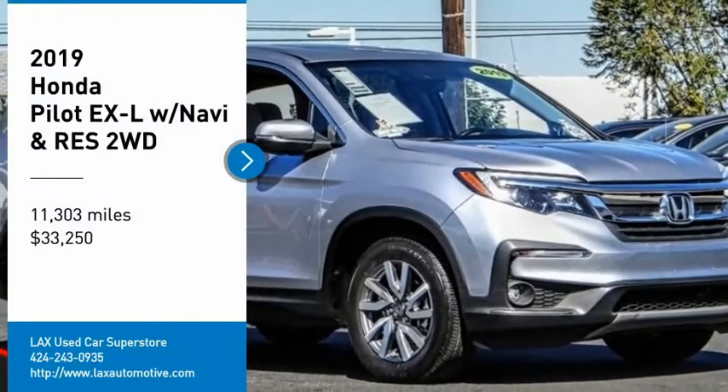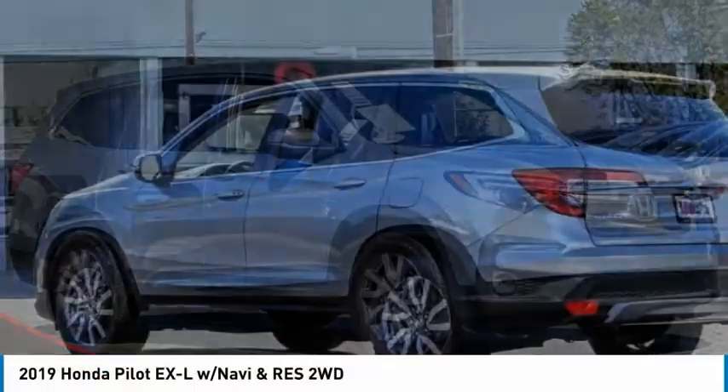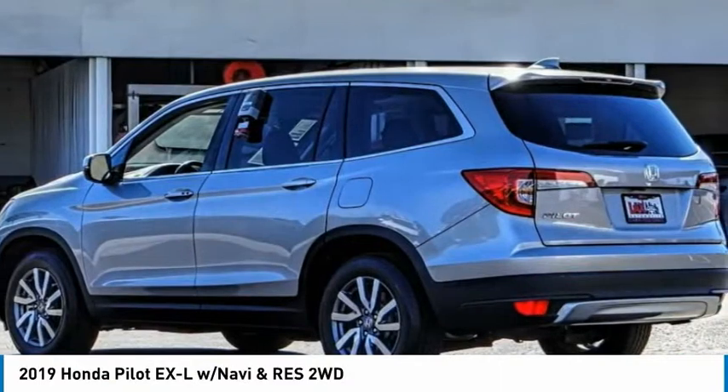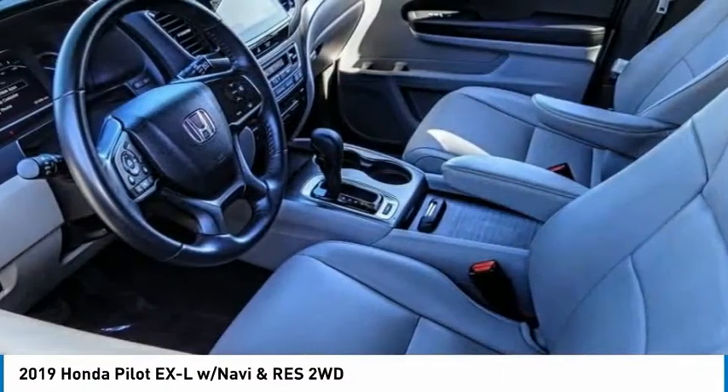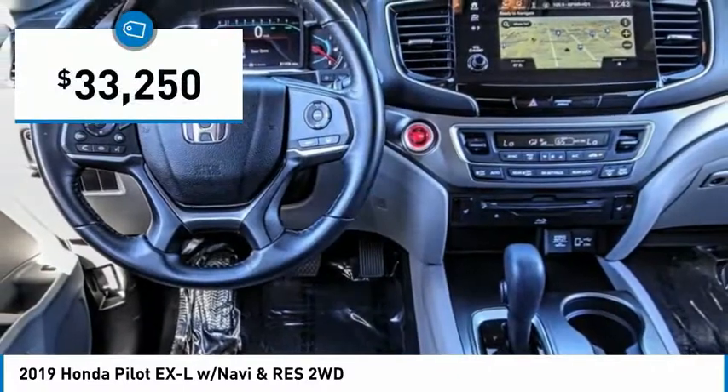Come test drive the 2019 Pilot. Optimal utility. Indulgent interior. Powerful performer. You'll be ready for almost anything in the Honda Pilot, and it is priced below $35,000.